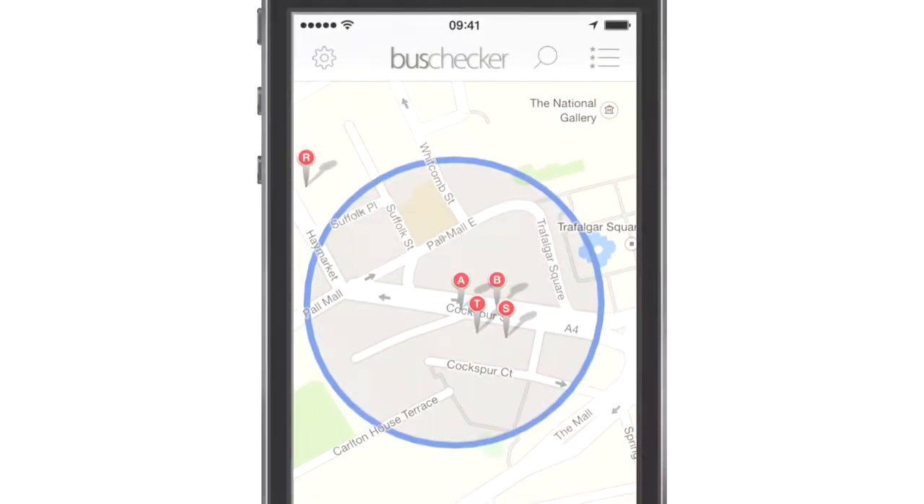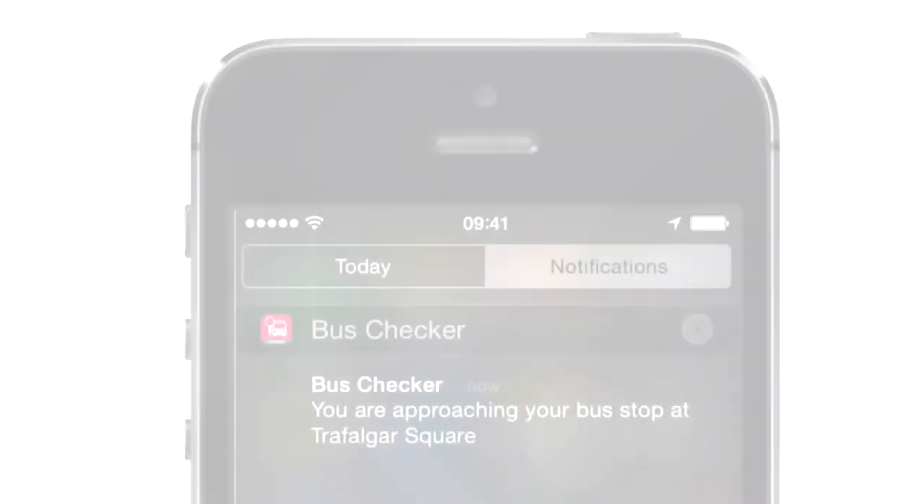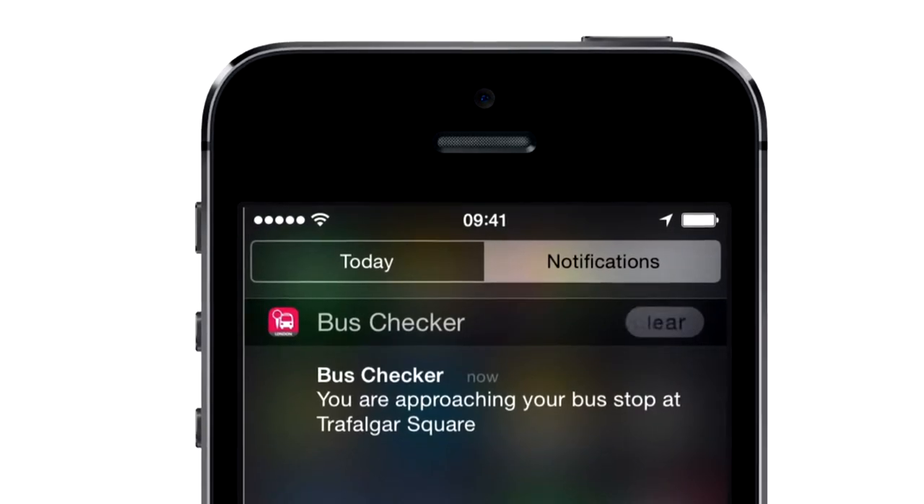And when it's time to get off, Bus Checker will even remind you with a stop alert. No more falling asleep on the bus.